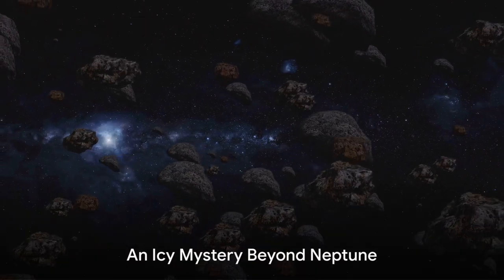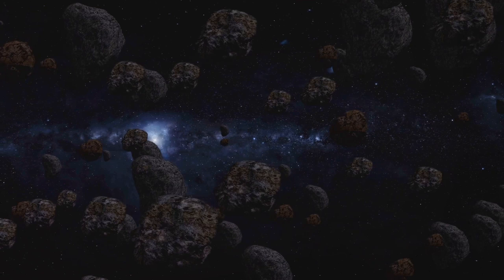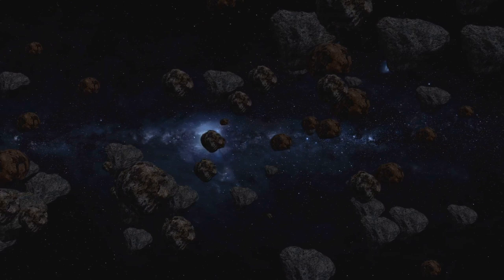Have you ever wondered what lies beyond Neptune and why it's crucial for understanding our solar system? Beyond the gas giants, where the sun is but a distant flicker, lies a mysterious expanse known as the Kuiper Belt.